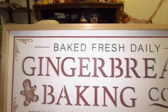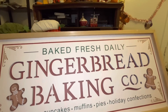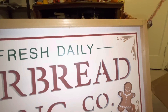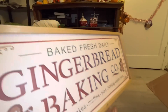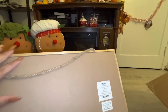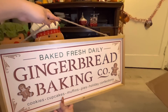Next up is this cute gingerbread sign. It says 'Baked Fresh Daily — Gingerbread Baking Company, Cookies, Cupcakes, Muffins, Pies, Holiday Confections.' It comes with little gingerbread figures on each side. It's big as well — I'm gonna hang this somewhere in my kitchen. This one was $33.99 minus 60%, so I believe I paid about $16 for it. It has a little rope so you can hang it.